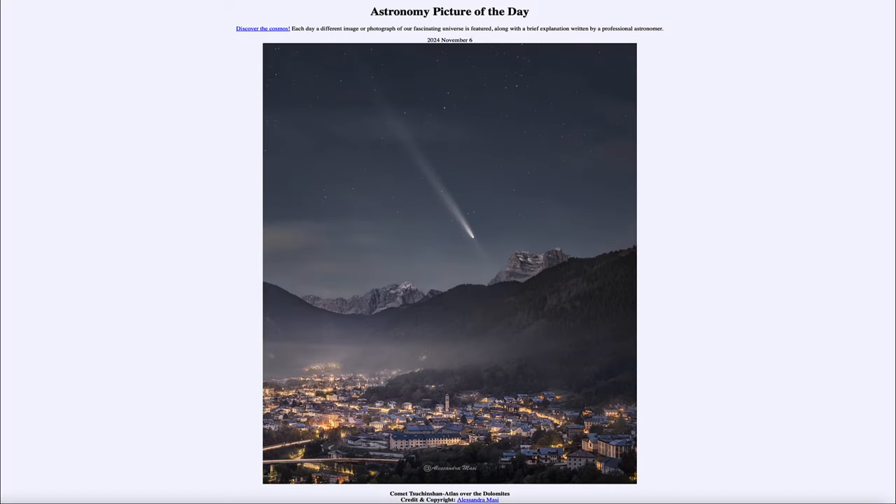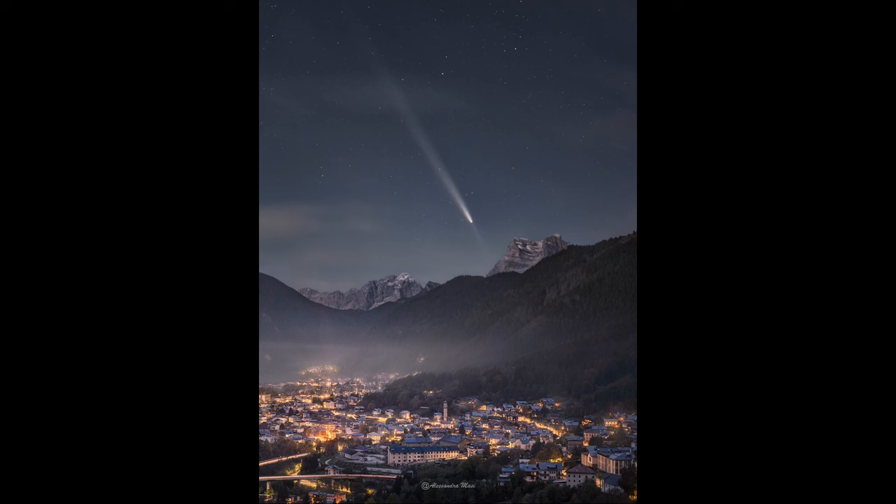Greetings and welcome to the Astronomy Picture of the Day podcast. Today's picture for November 6th of 2024 is titled Comet Tsuchinshan-ATLAS over the Dolomites. Here we see an image of Comet Tsuchinshan-ATLAS, which we looked at quite a bit this past month — the very prominent comet around the middle of October, when this picture was taken. This is the Great Comet of 2024.